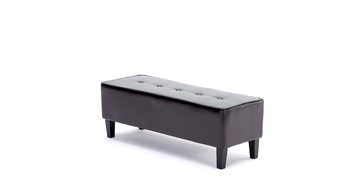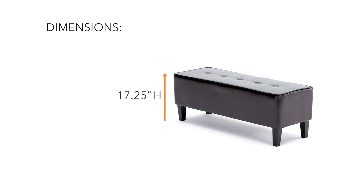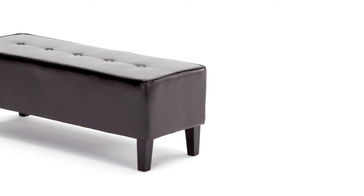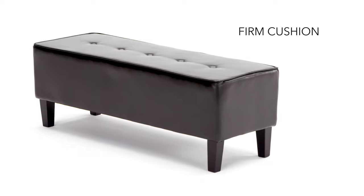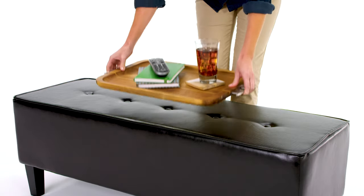There's no mistaking the appeal of this versatile oversized ottoman. Imagine the possibilities. It's perfect as a bench in the entryway or perhaps at the foot of a bed. Or maybe you see it as a coffee table in your family room.